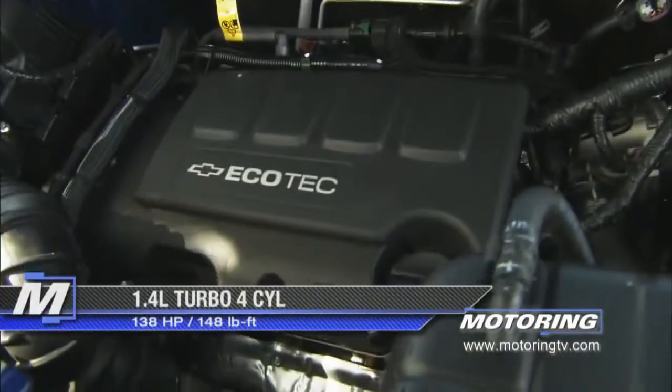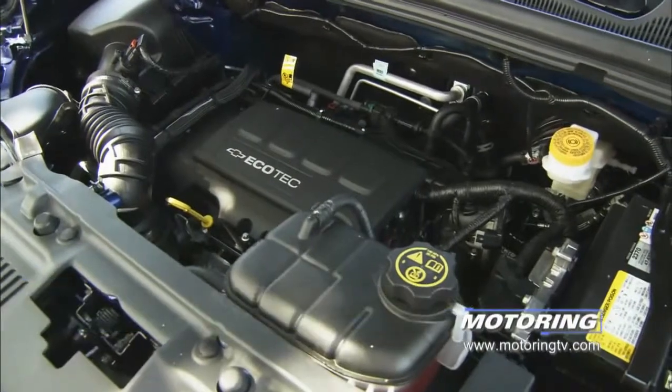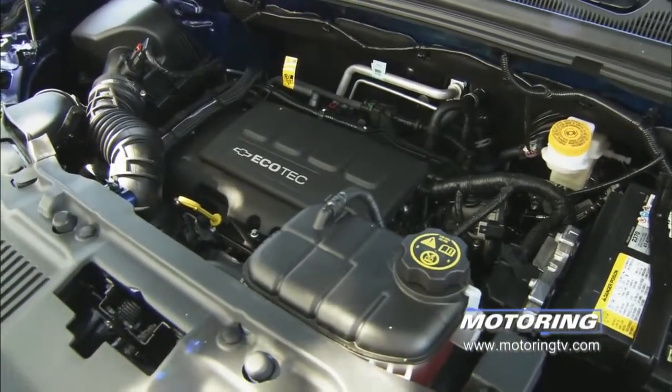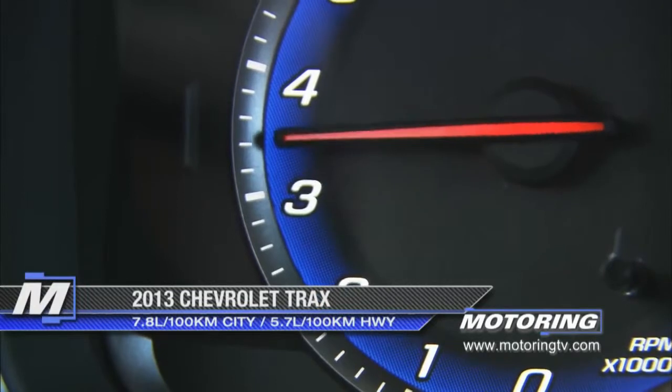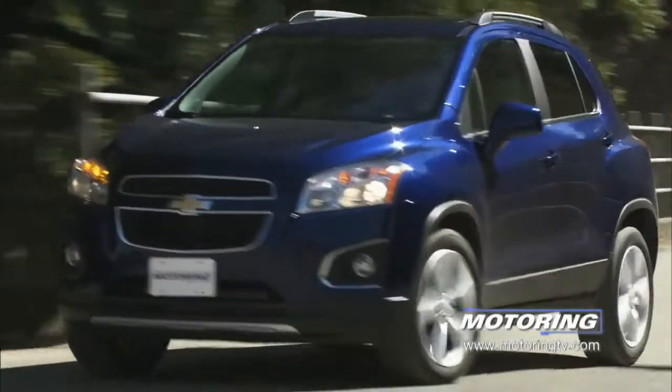The powertrain is set up with a 1.4 turbo, which is everything we're doing to lower the displacement. We keep the power available when you need it with the turbo, but for the majority of normal customer driving, you have that small displacement for great fuel economy — with the power there when you need it.